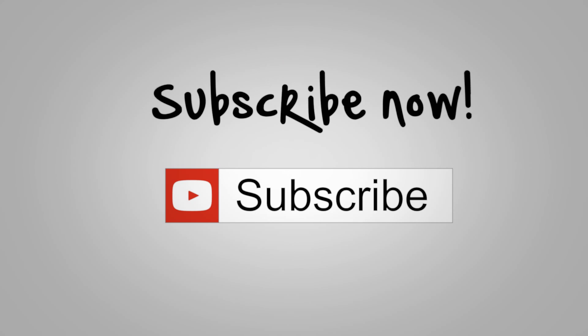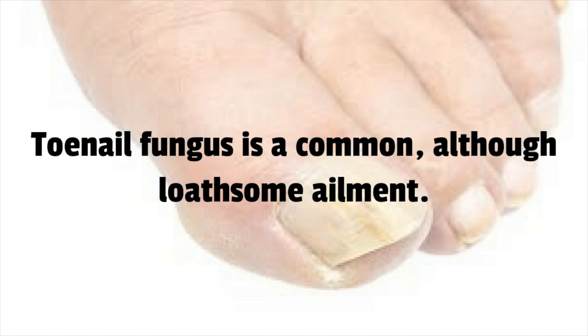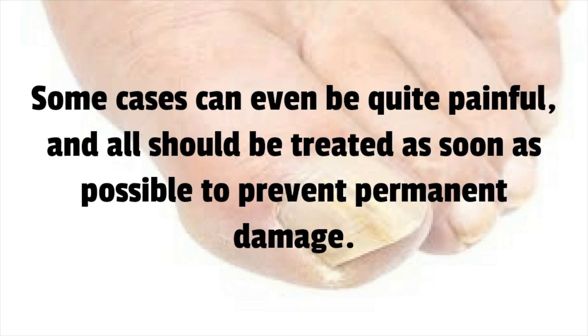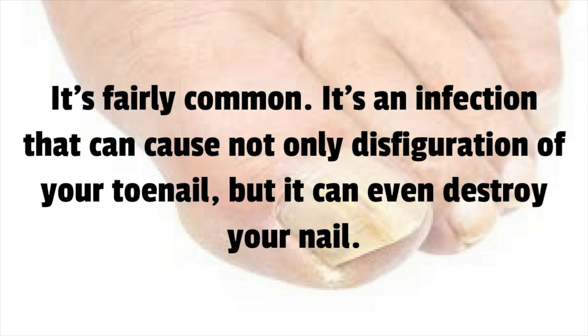Toenail fungus is a common, although loathsome, ailment. The signs of infection include discoloration, changes in thickness, chipping, and brittleness. Some cases can even be quite painful, and all should be treated as soon as possible to prevent permanent damage. Do you know what toenail fungus is? It's fairly common — it's an infection that can cause not only disfiguration of your toenail, but it can even destroy your nail.